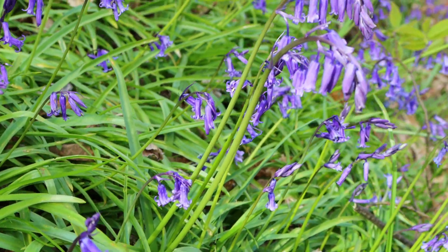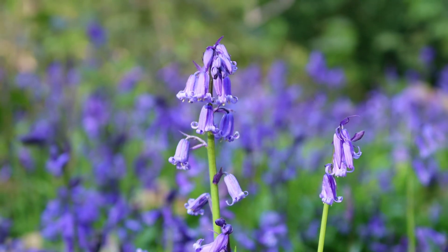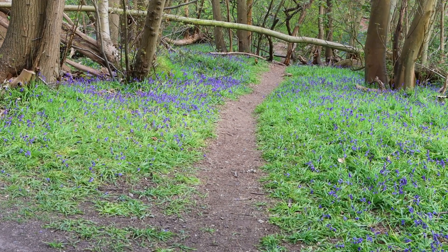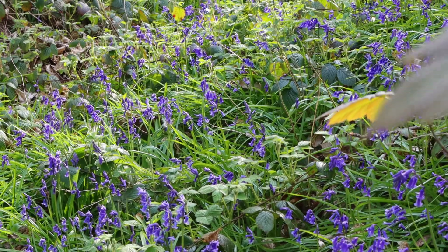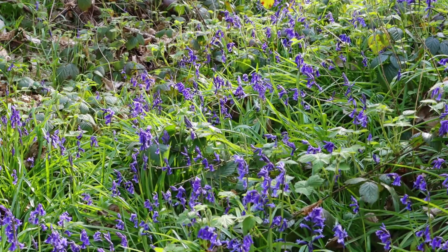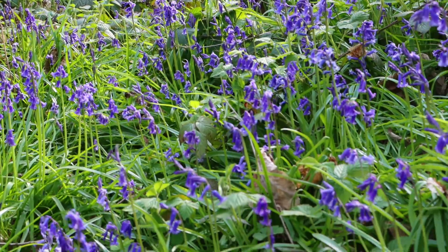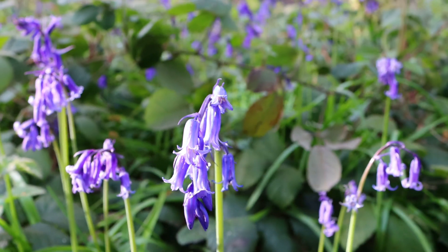In recent years, over an acre of bluebells has been lost. This is equivalent to half the size of a football pitch, lost because people are wandering off the paths and trampling on these gorgeous flowers. Bluebells are protected by law. Under the Wildlife and Countryside Act in 1981, it is a criminal offence to uproot, pick or trample them deliberately.